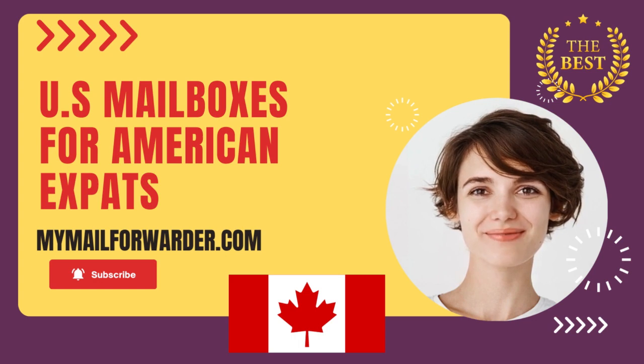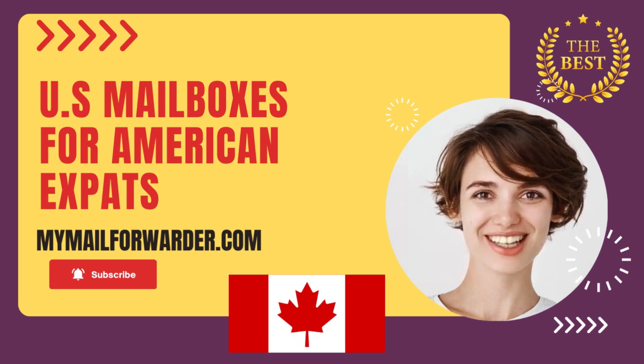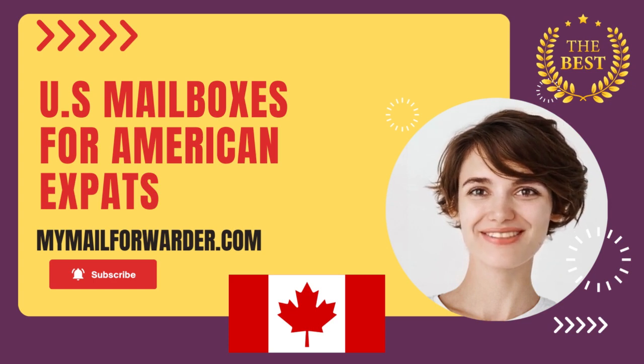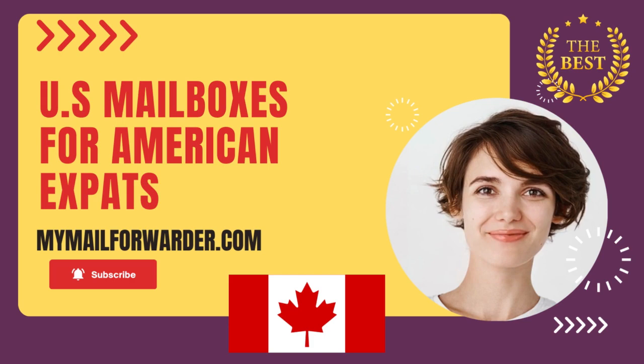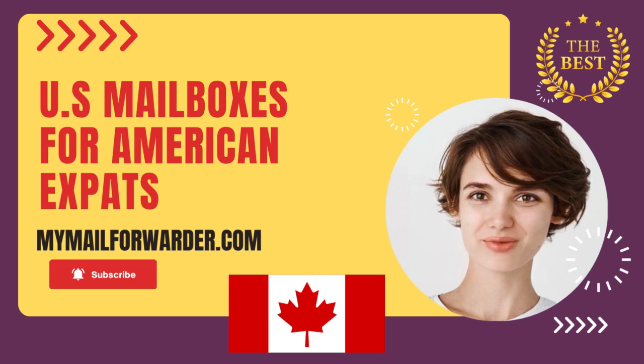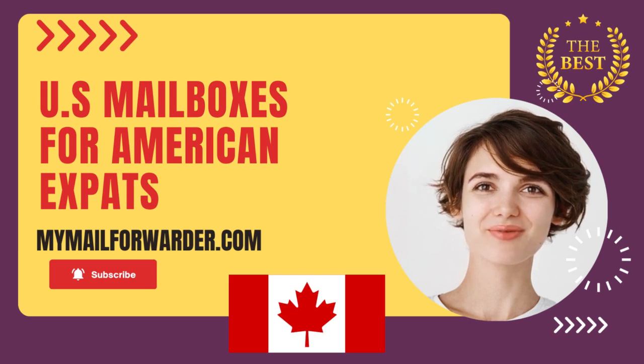With MyMailForwarder.com, you can rest easy knowing your mail is being monitored and managed by a reliable service. Our easy-to-use platform allows you to view your mail and choose what to do with it, whether that's forwarding it to Canada or holding it for a later date. Plus, with our advanced security features, you can be confident that your mail is safe and secure.